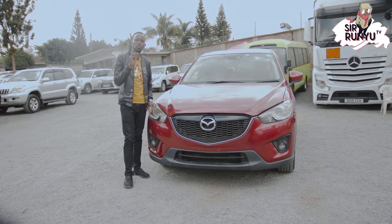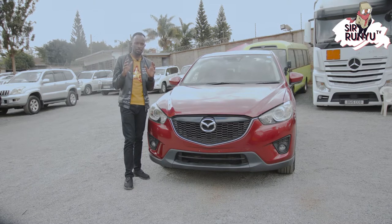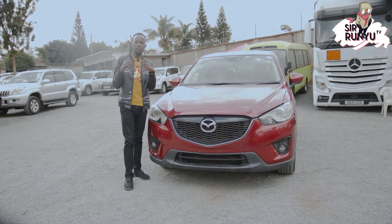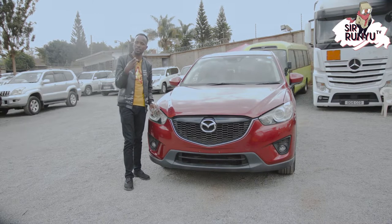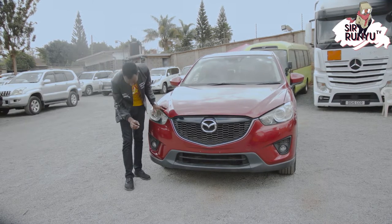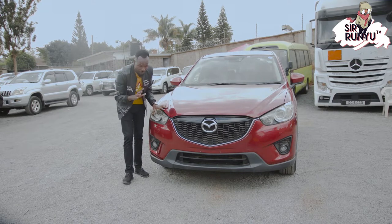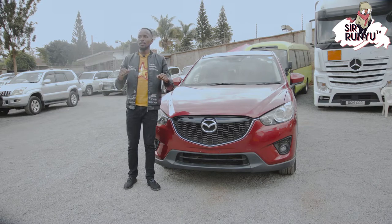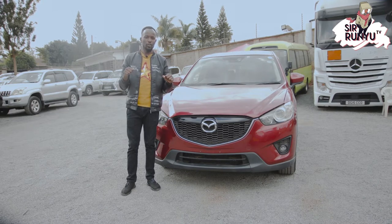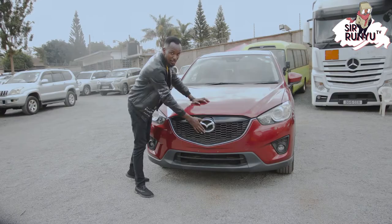The Mazda CX-5 has what you call adaptive headlights. This means they do not blind oncoming traffic — if they are too bright, they sense oncoming traffic and automatically dim just enough to make sure oncoming traffic is not blinded. We also have fog lights just to drive within the fog. From the front it's a very majestic car, with a great look from the grille and the Mazda logo.